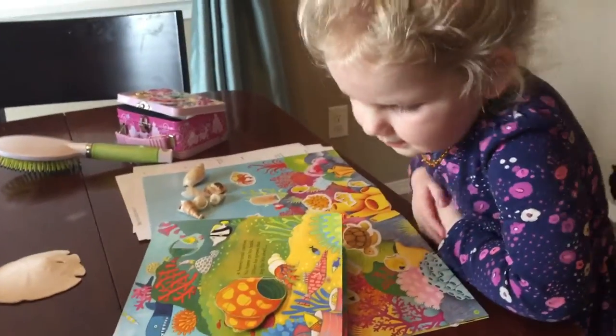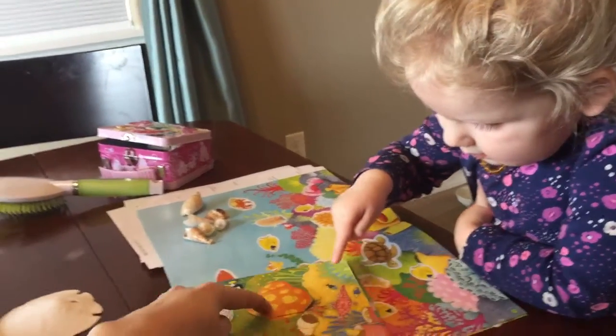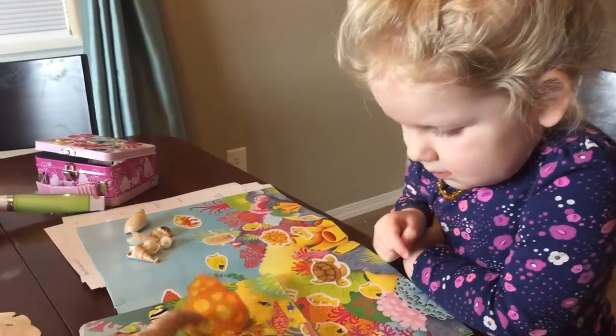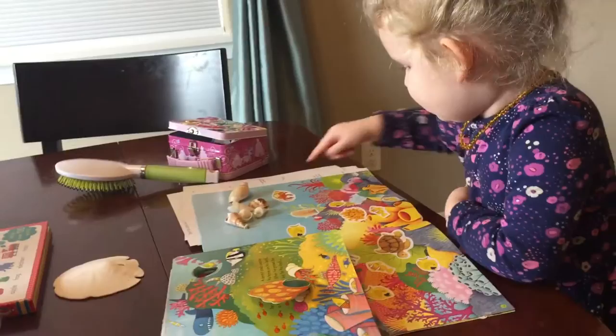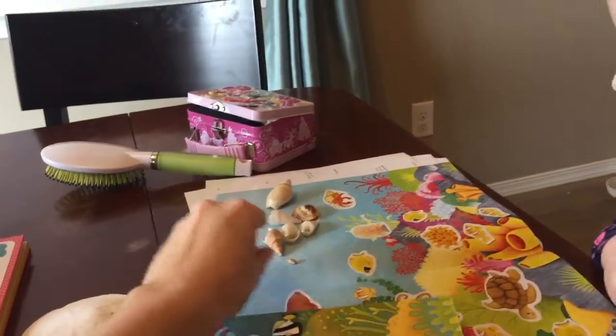And where's the hermit crab on that page, Libby? There he is. We learned that he has to move to a bigger shell for a bigger home when he's growing. And then we got out some other shells that Mommy had.